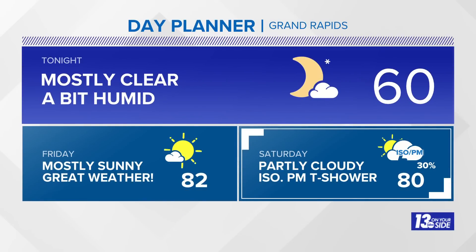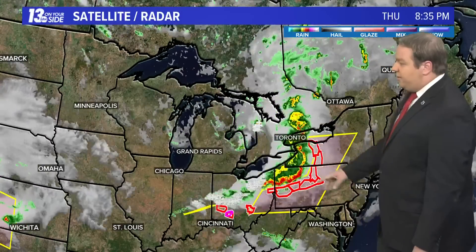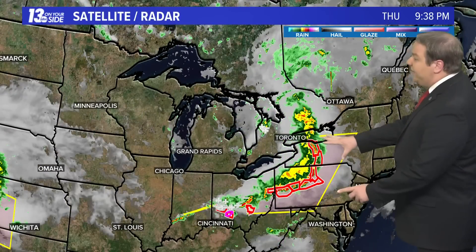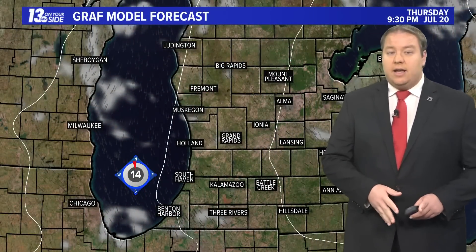Your day planner: mostly clear, a little humid tonight with a temperature down to 60 degrees. Friday — mostly sunny and really just a great day all around, temperature up to 82. Saturday — partly cloudy, 80 degrees, still comfortable, but the afternoon may bring an isolated thundershower or two to the region. Radar this evening is nice and quiet here in West Michigan after the storms pushed through earlier today. They're still causing severe weather as they make their way toward the east coast — portions of Ohio, Pennsylvania, and up into western New York dealing with severe weather.